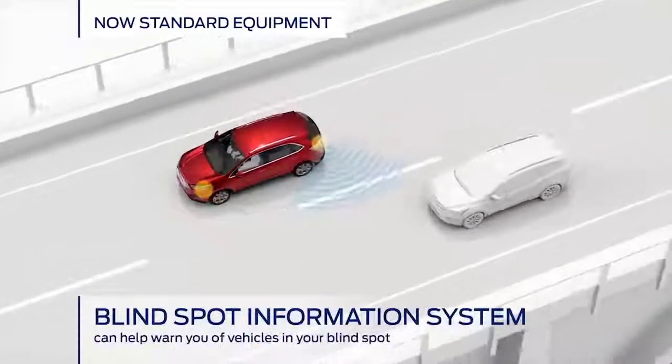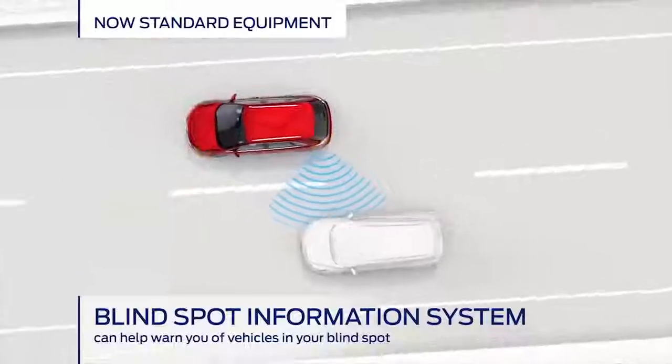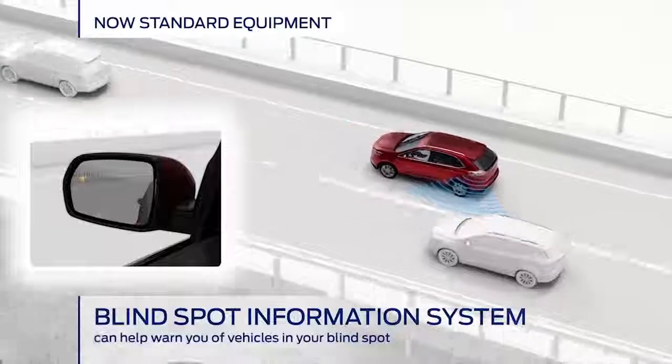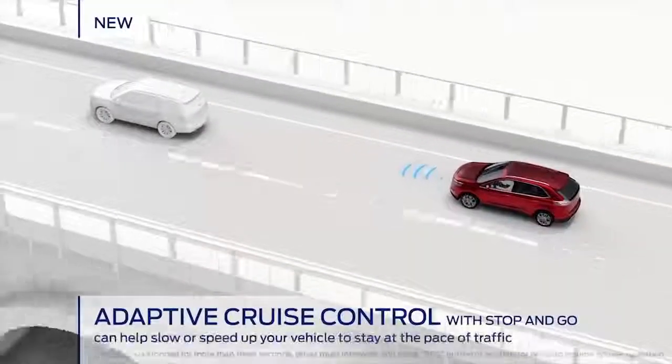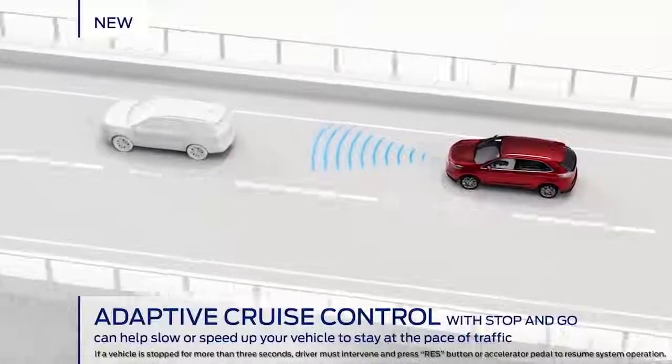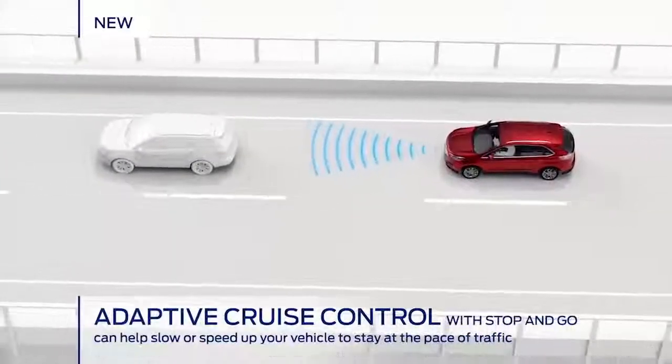On the freeway things start to speed up. Ford's blind spot information system can quickly alert you to vehicles you might not be able to see as you change lanes. Adaptive cruise control with stop and go will keep you moving but will slow your vehicle if the driver in front of you decides to slow down.